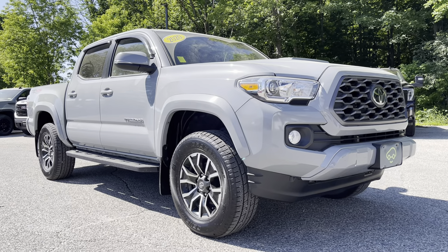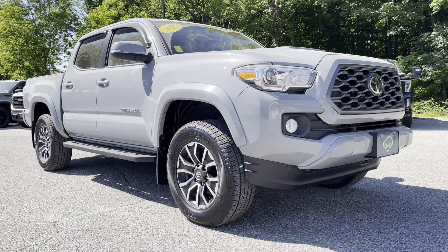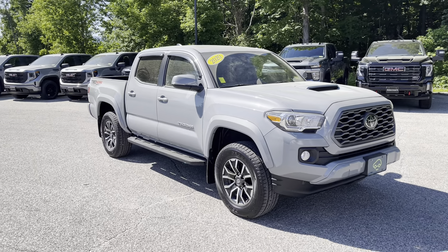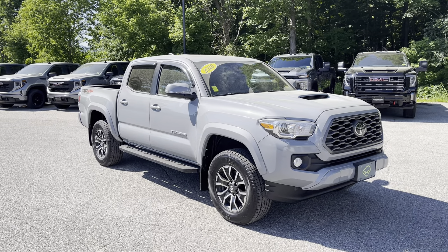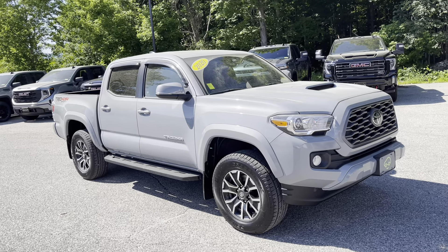Hey there, it's Chris Doyle at Alderman Chevrolet GMC in Rutland, Vermont — Vermont's favorite car dealership. Thank you for your inquiry on this 2020 Toyota Tacoma. This is the TRD Sport. It has the V6, finished off in the magnetic gray — and pollen.